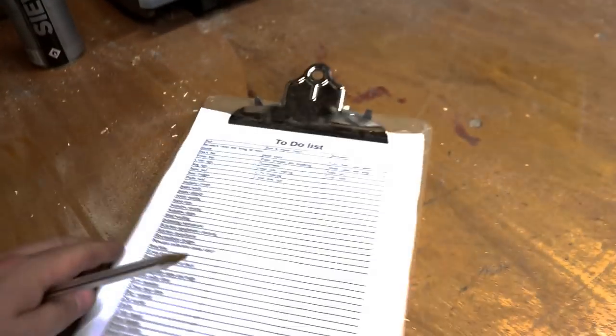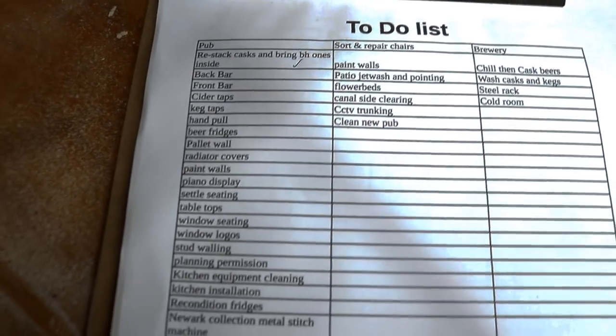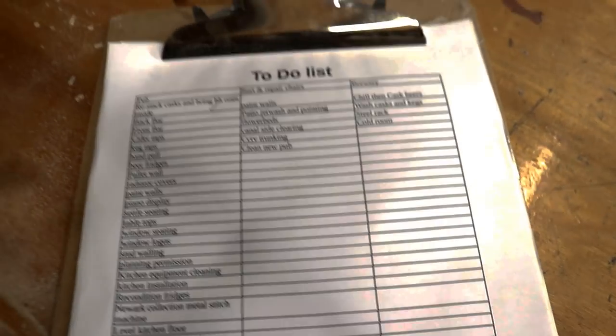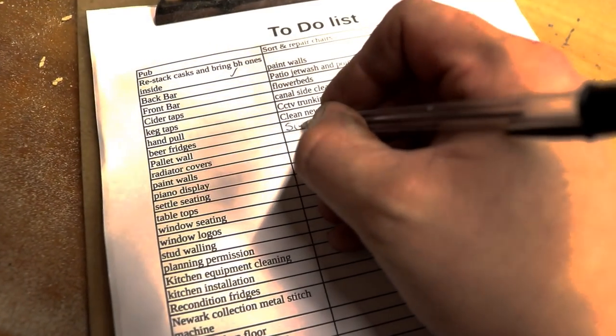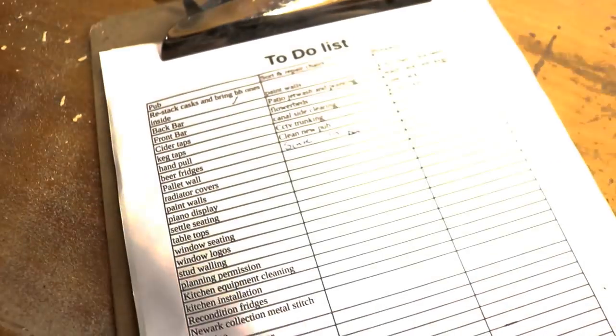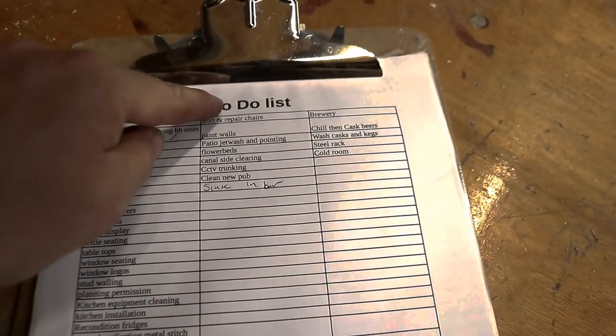I've put together an epic to-do list today — there is so much to complete and this isn't even comprehensive. We actually have lots of stuff that I've forgotten to put on here. For instance, I need to install the sink in the bar. There's lots to do, lots and lots to do.